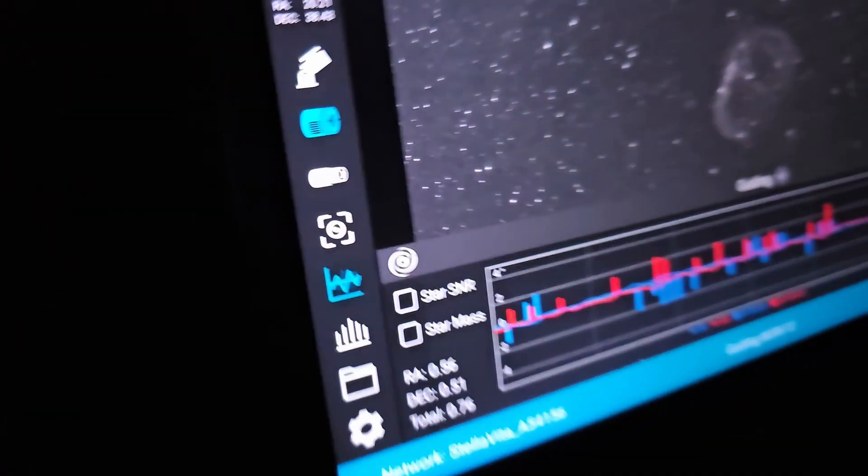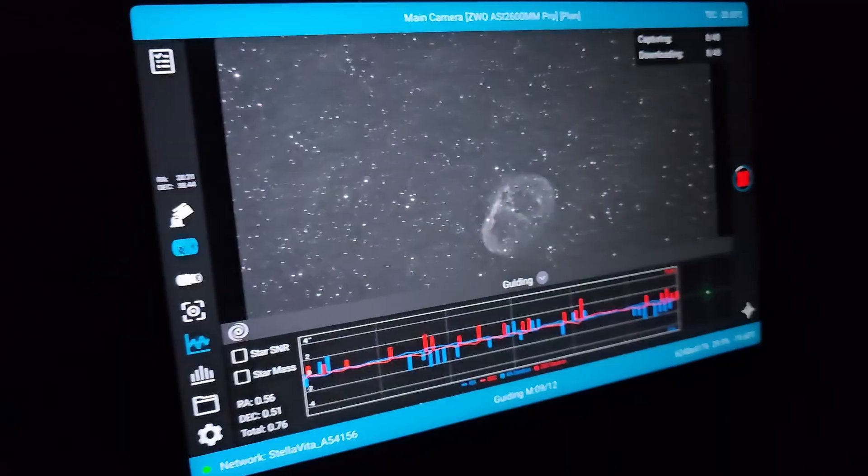Good evening everybody. I'm currently out shooting the crescent nebula, but that's not really what this video is about. In a few days — a little over a week — I have a chance to get a shot I've been trying to get for over a year. I have just a second to get it, and if I don't, we're going to miss it and it could be months before I get another chance.